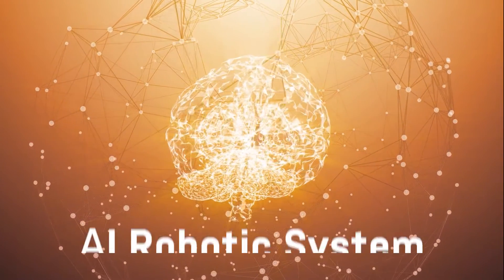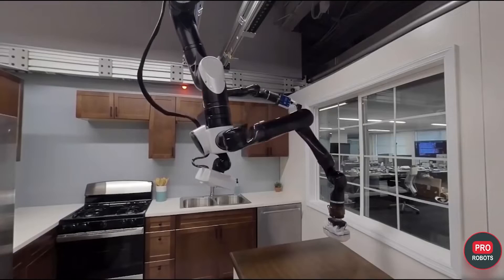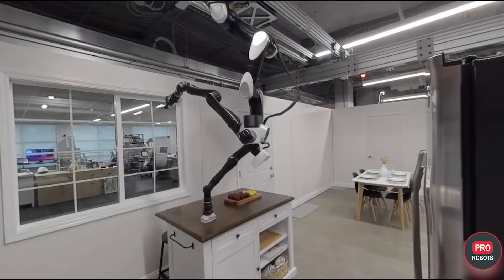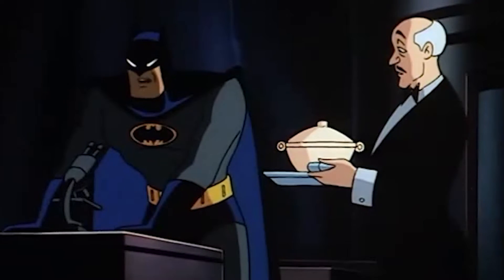We will be considering a fairly recent AI robotic system that will do all your house chores — basically your own personal housekeeper or butler. And if you happen to be a superhero, the Alfred to your Batman. So stay tuned.